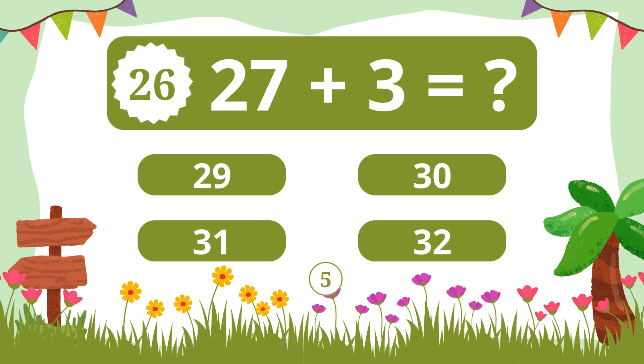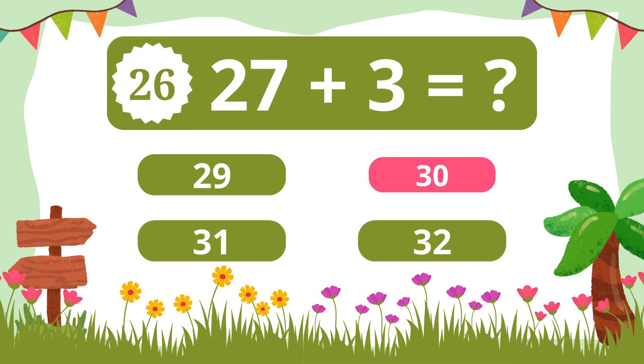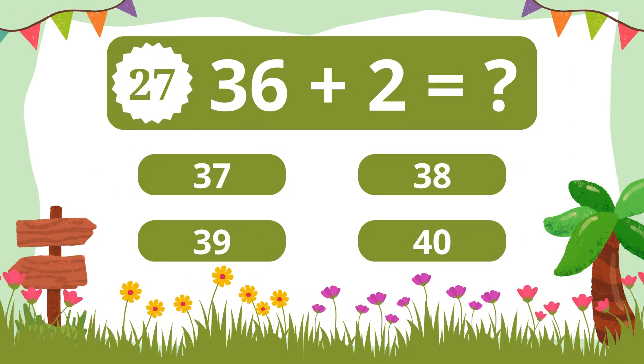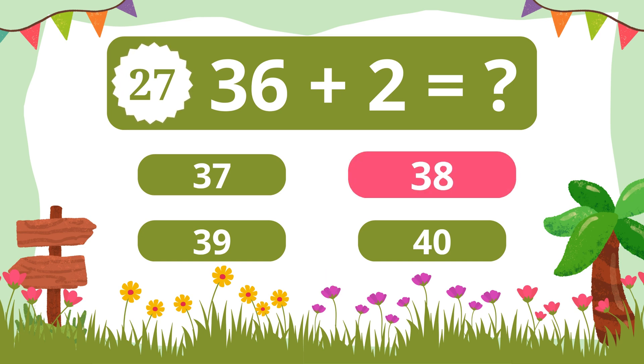Question 26. What is 27 plus 3? 30. Question 27. What is 36 plus 2? 38.